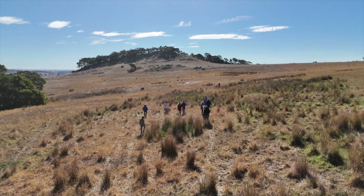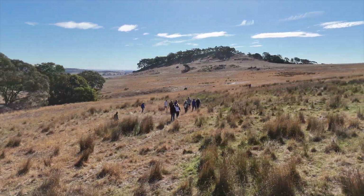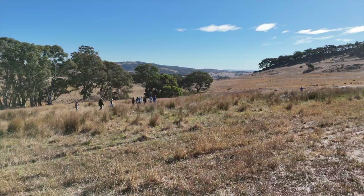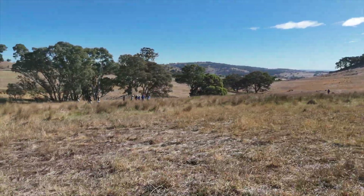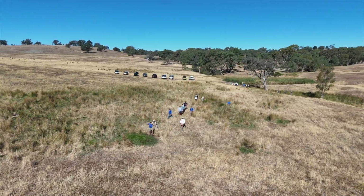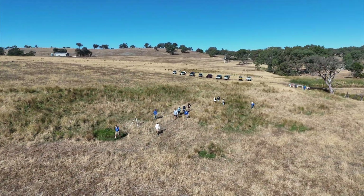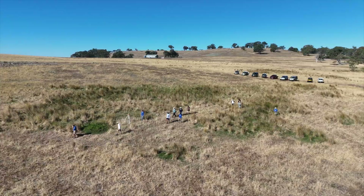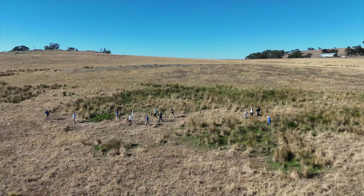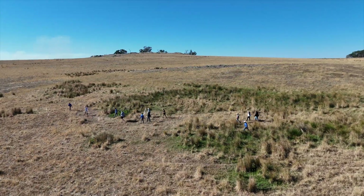So by finding those natural landscape features and linking them back together as they were in the past, what you're doing is moving water across the country slowly, and you're allowing it to leach through the country rather than flow over the top. So it's flowing through the landscape rather than over the top, and we're not losing the fertility by letting it run over the top.